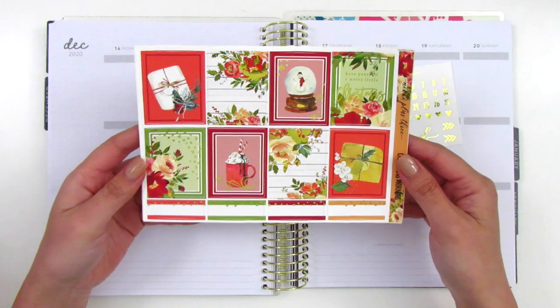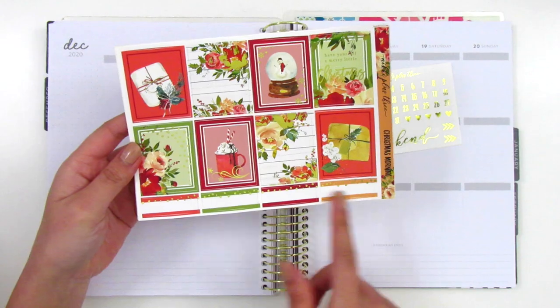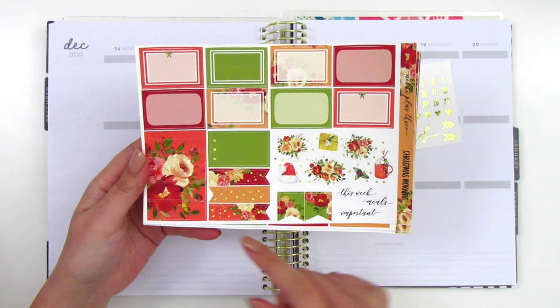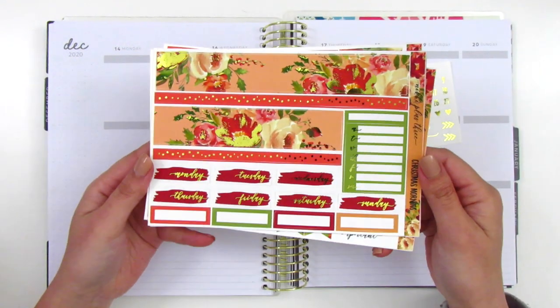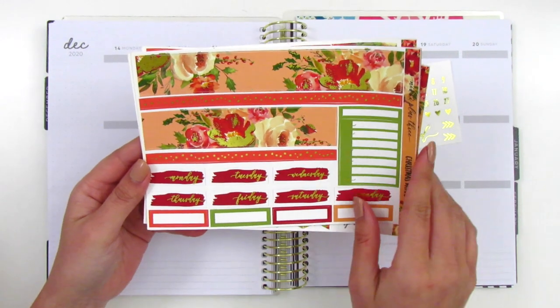We've got eight full boxes and the quote box here says 'Have yourself a merry little Christmas.' We've also got some quarter boxes at the bottom. The next page has the half boxes, some deco pieces, flags, washi strips, and some tech stickers. And then there's a page with the bottom washi, a Monday through Sunday box, some date covers, and quarter boxes.